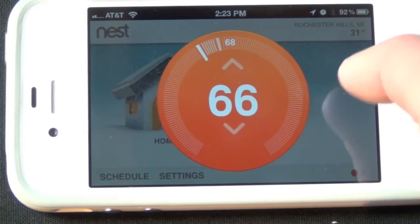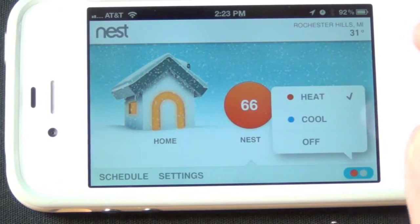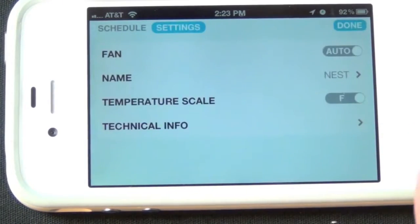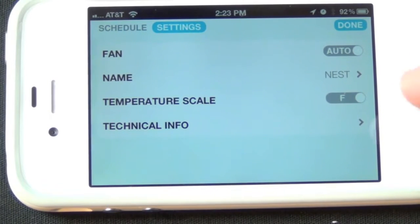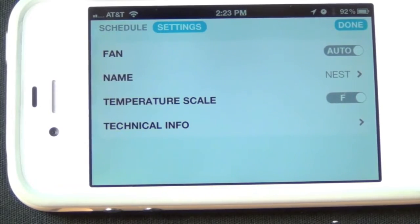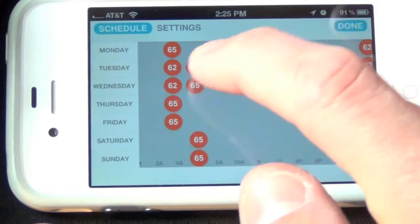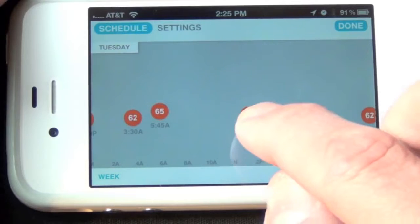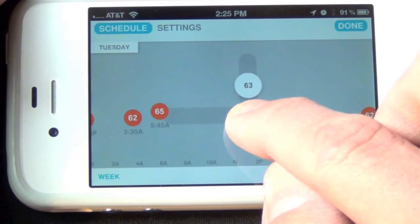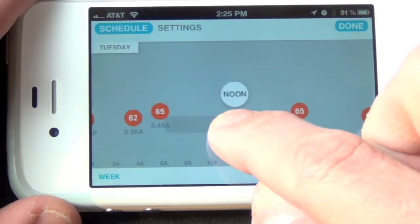Tapping back down to 66 degrees will automatically adjust back. This works with air conditioning as well — if you want to turn on air conditioning, just toggle this, or you can turn it off. Under settings we can set the fan to auto or on, change the name of the thermostat, change the temperature scale from Fahrenheit to Celsius, and view technical info. We can also adjust our schedule here — for example on Tuesday we have quite a few appointments. To adjust one, hold on it and you can change the temperature up and down, or move it side to side to adjust the time.